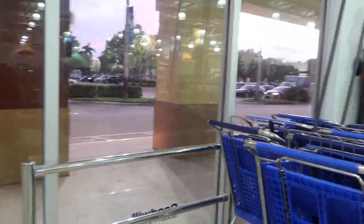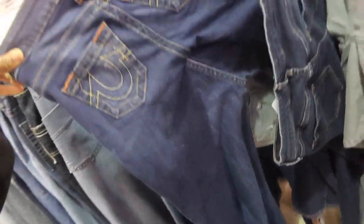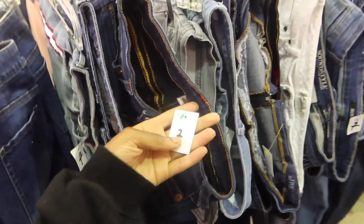Welcome back to another thrift with me. We're going to start in the jean section. I always end up in the jean section first, but it's really not on purpose. It just usually is in the front of the store, at least in Goodwill's.